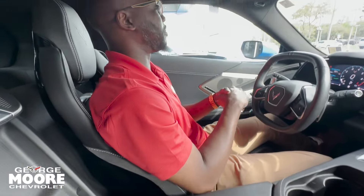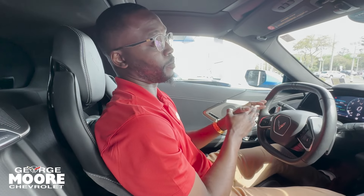It only has 10,000 miles — it's a 2021 — so I hope to see you here picking this up. Again, I'm Sammy. My number is 904-874-7105.